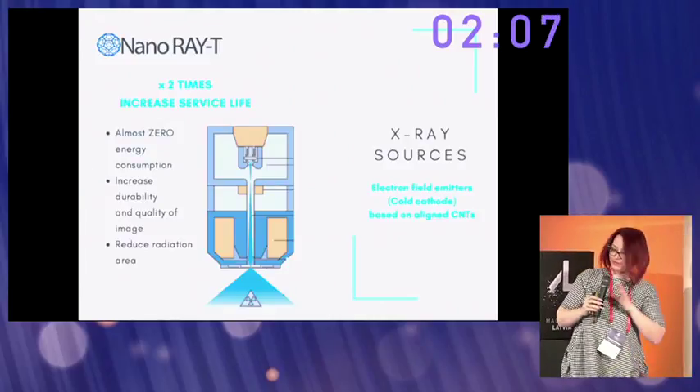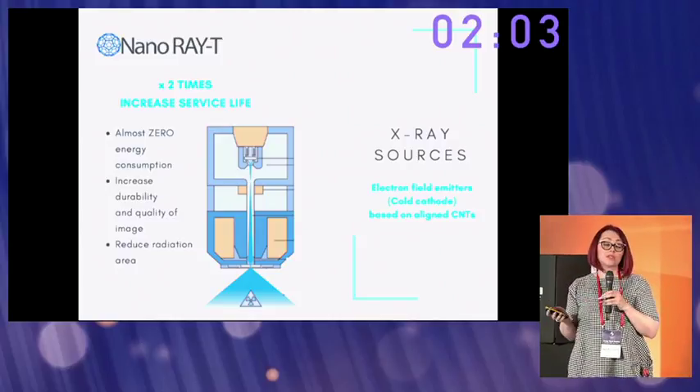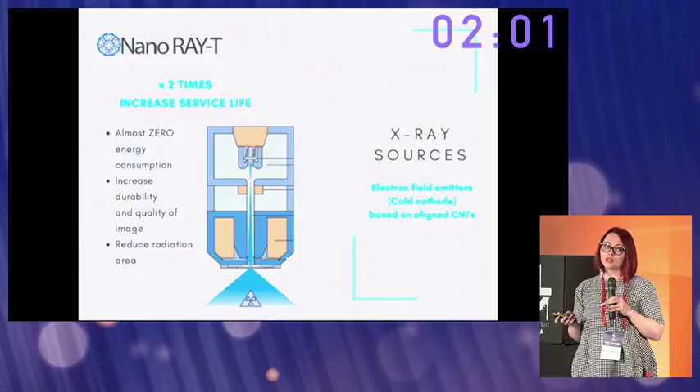And due to our carbon nanotube emitters, X-ray tubes will have almost zero energy consumption, along with increased variability and quality of image.